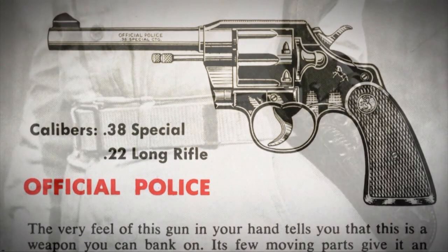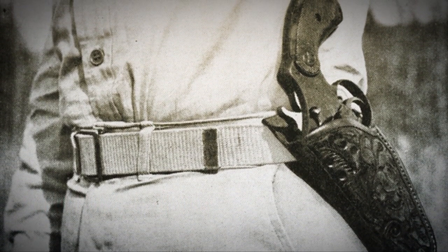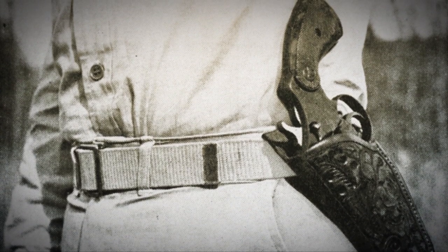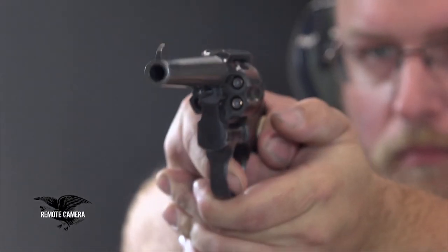The Colt Official Police probably became the predominant police sidearm of the mid-20th century. It was offered with four, five, or six-inch barrels. The primary and most popular chambering was .38 Special.